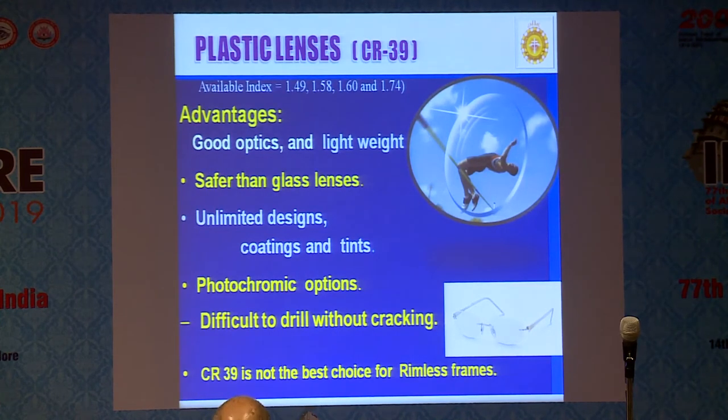Plastic lenses — the optical shop fellow will say 'plastic lens,' which means CR39, Columbia Resin 39. Available refractive indices range from 1.49 to 1.74. Advantages include good optics, lightweight, safer than glass because it usually won't break, unlimited designs available, all coatings can be done, and photochromic option is available. Only problem: it is difficult to drill — when going for a three-piece frame, it can break during drilling. You should put on and take off the spectacle with both hands; with one hand the lens may break. CR39 is not the best choice for rimless or three-piece frames — you should go for polycarbonate, which will not break.